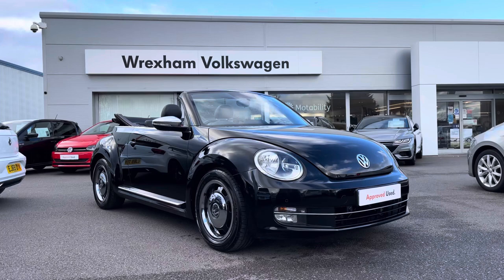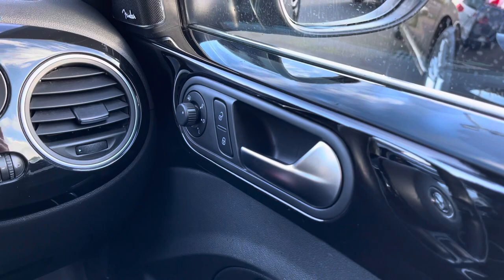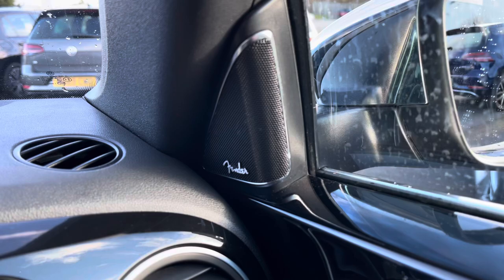Jumping inside, we do have your electric mirror and window adjustment in the driver's door as well as your central locking. A great option on this car is your Fender premium sound pack, which will further enhance your experience, especially if you're into your music.